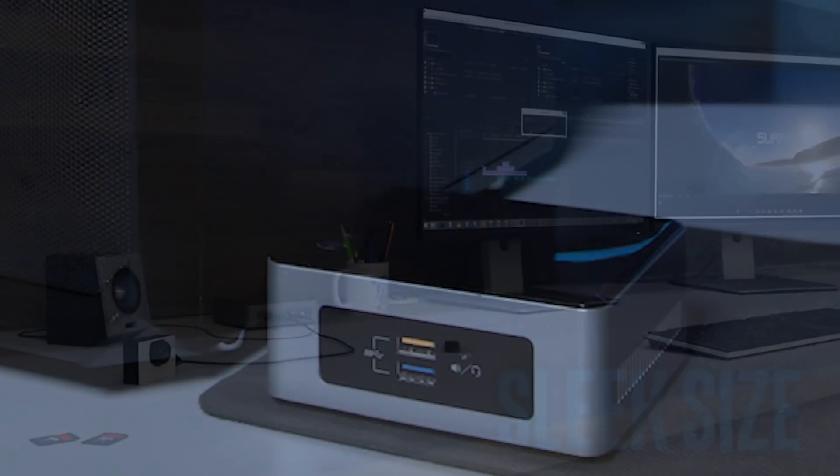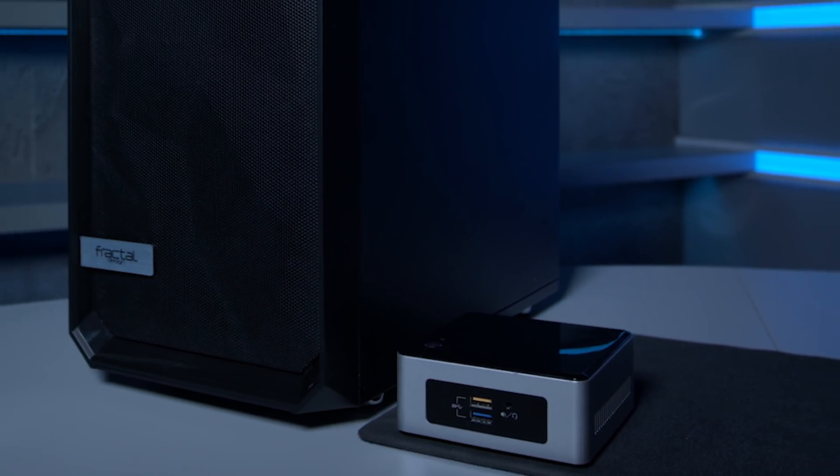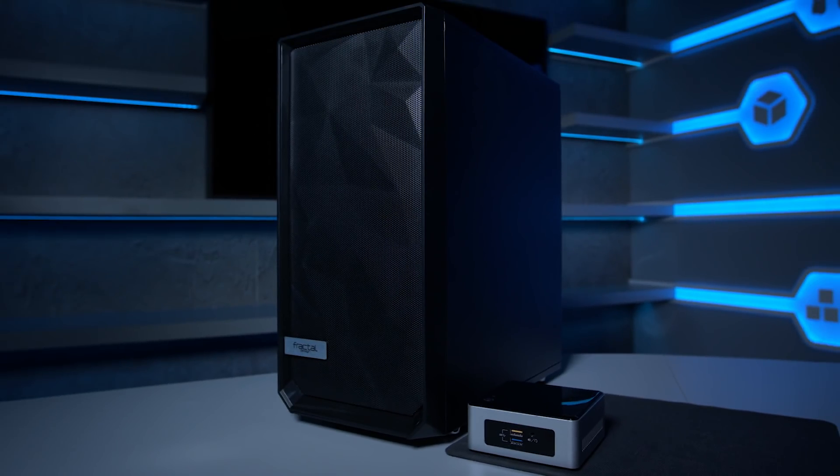The Intel NUC is now available with the latest 7th generation Intel processors, giving you the performance of a full-size desktop PC in a computer that fits into the palm of your hand.